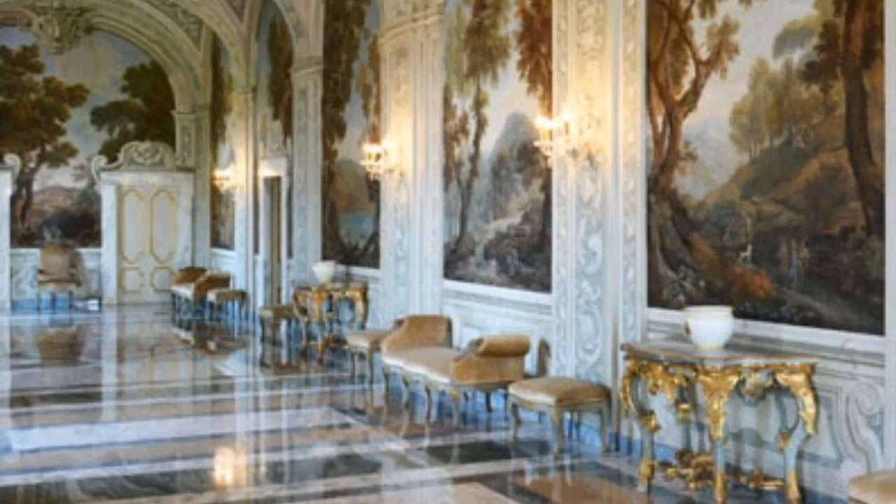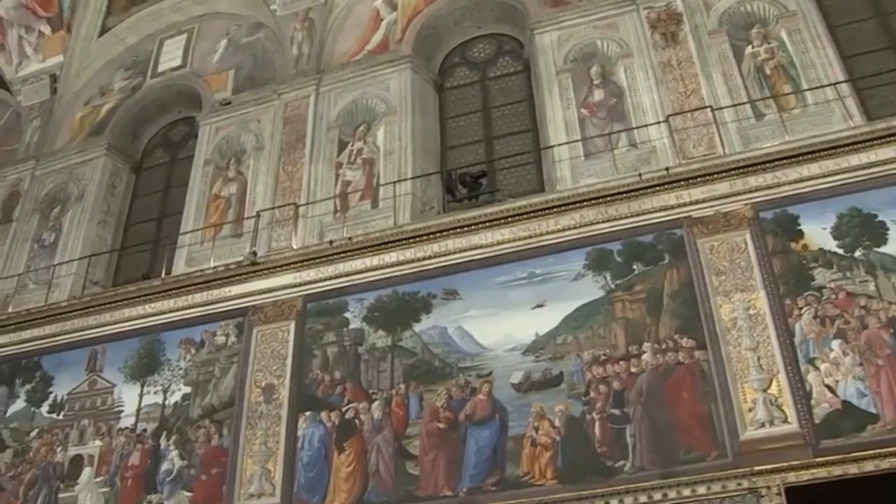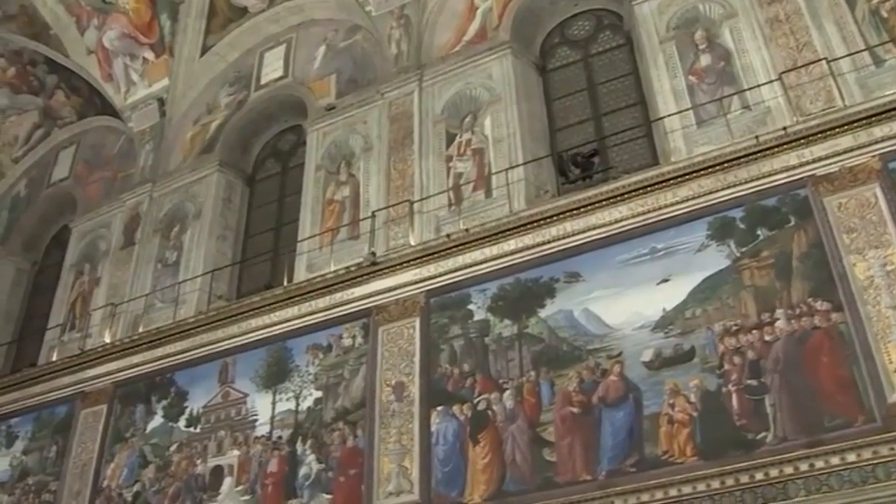The Vatican Museums are so immense that guided tours are highly recommended, though they make the price of visiting pretty expensive. Audio guides are a much cheaper alternative.